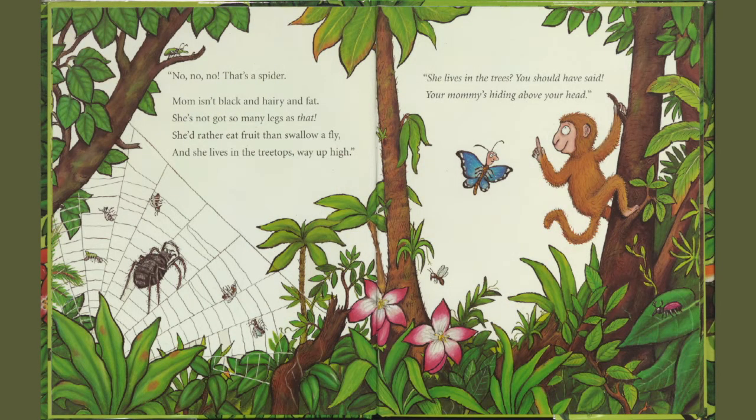No, no, no. That's a spider. Mom isn't black and hairy and fat. She's not got so many legs as that. She'd rather eat fruit than swallow a fly. And she lives in the treetops way up high.